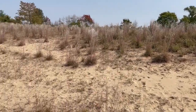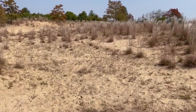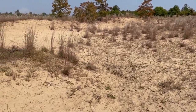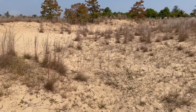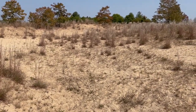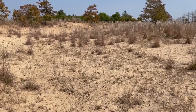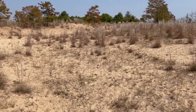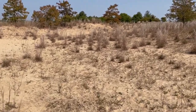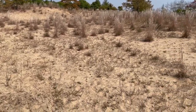Thank you so much, Austin. Thanks everyone for tuning in today. This is such a really cool opportunity — something really neat to see. The sand prairie is gorgeous. If you want to learn more about sand prairies in the state of Missouri, get on our website at mdc.mo.gov and search sand prairies. Thanks for tuning in today and have a great rest of your day.